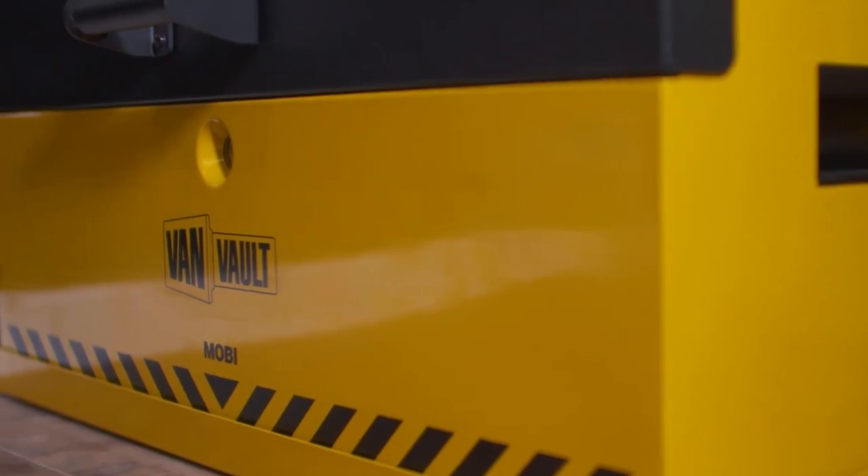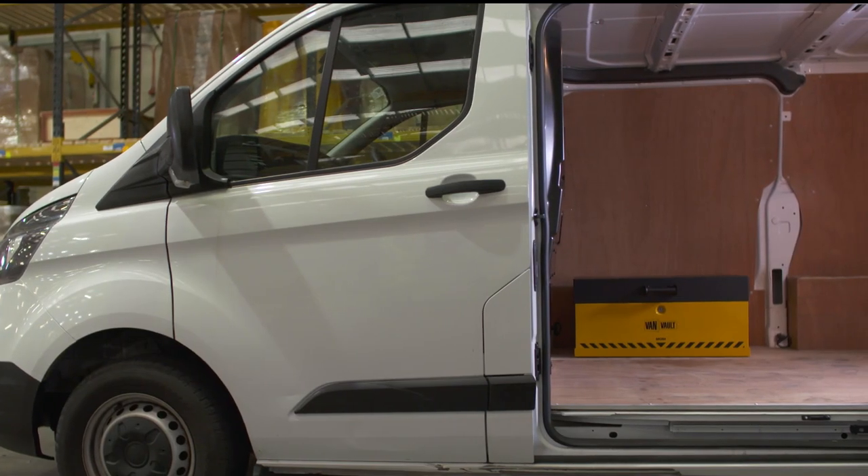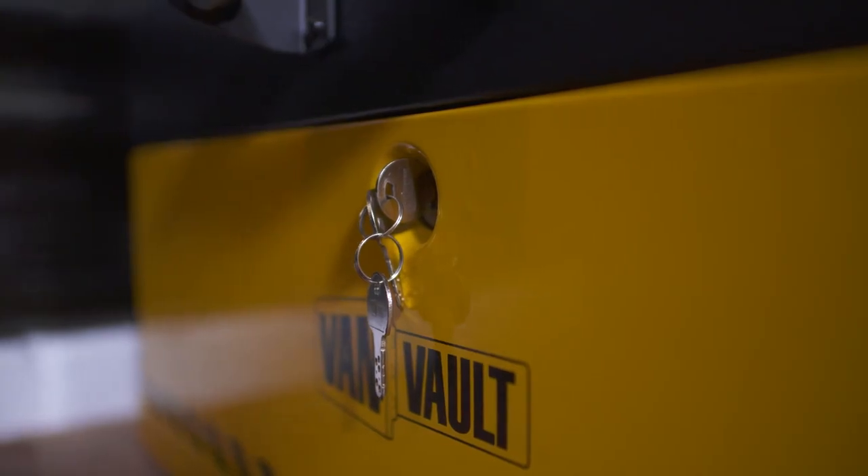Its heavy duty steel body has been designed to withstand the most determined attack. Security features such as the tamper proof internal hinge, reinforced lid, and the flush front closing lid keep thieves out. And then there's the vault lock locking system.